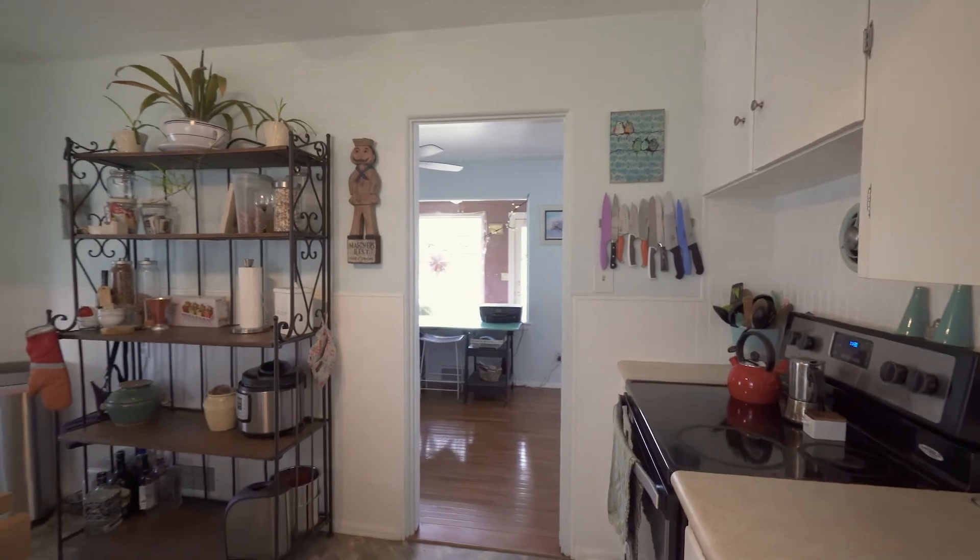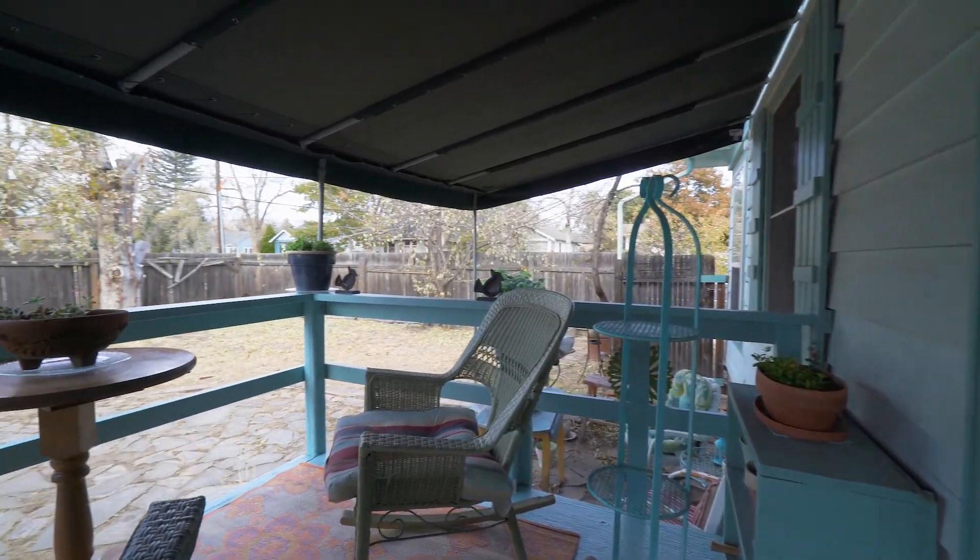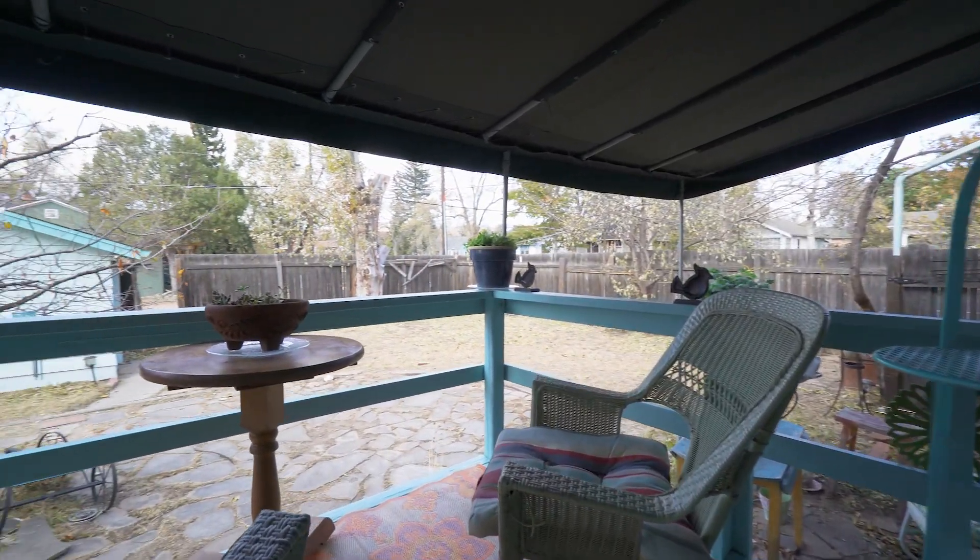The kitchen is charming with lots of cabinet space and a walk-out to the backyard. The deck off the kitchen overlooks the spacious and fully fenced backyard.